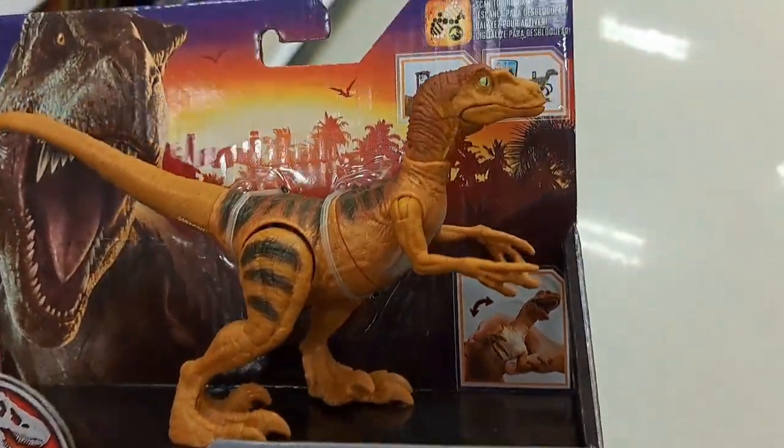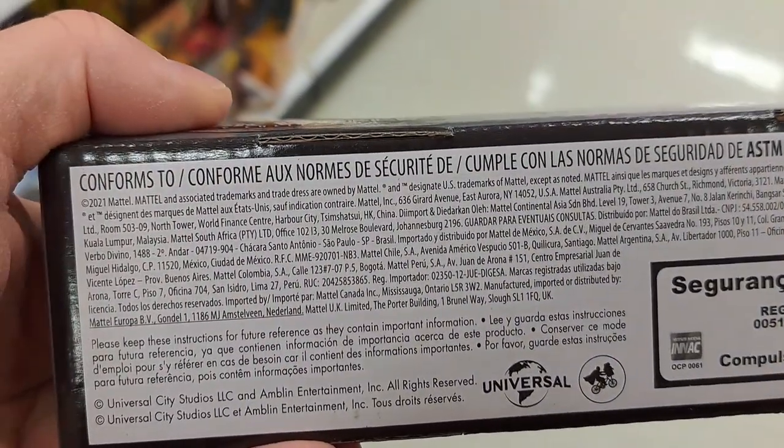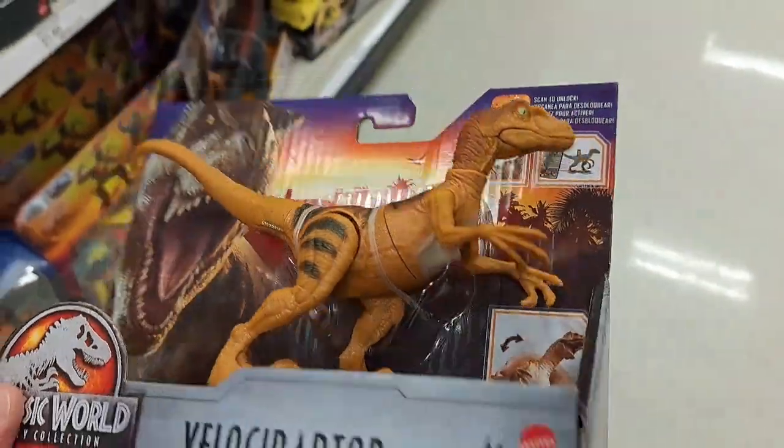Found this random Velociraptor too. Pretty cool — when was this put out? 2021. It's really neat seeing the retro version of these Jurassic Park 30th Anniversary figures. I'm glad they're coming out at Target now.